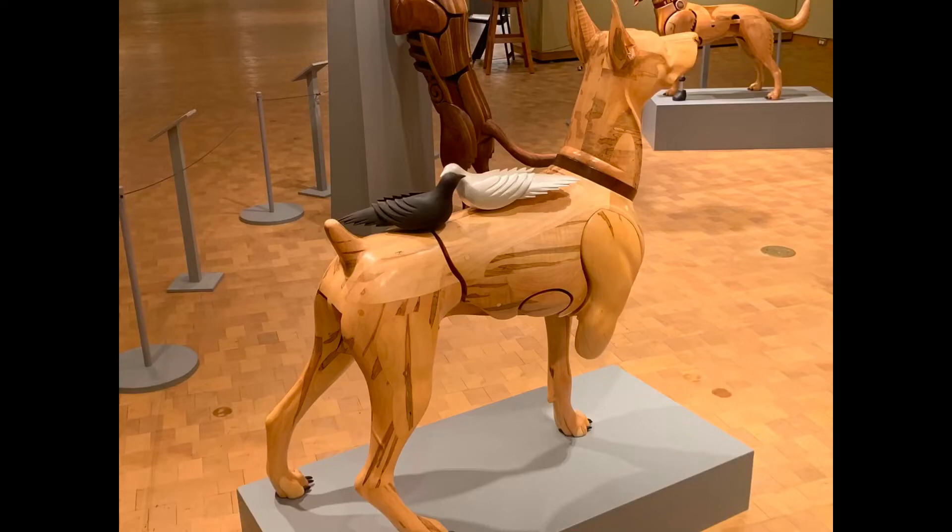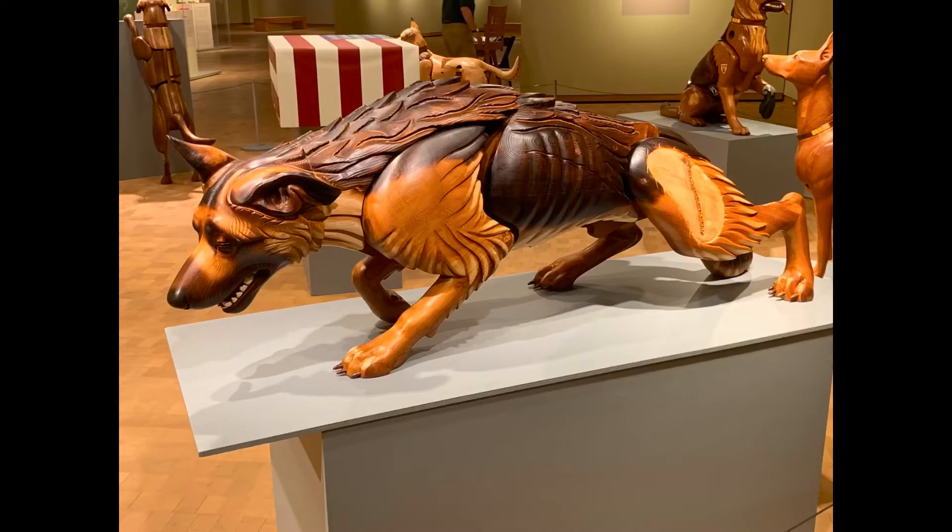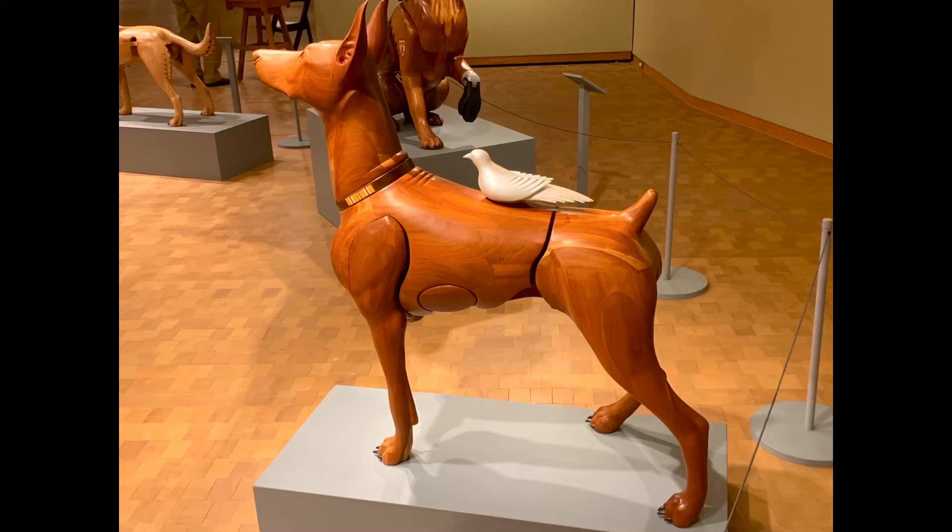They have dogs representing major engagements that the Marine Corps had participated in, and it was a pretty cool exhibit, as well as pictures and things from past wars that dogs had participated in. Matt really loves animals and really loves dogs, so we wanted to go check it out.